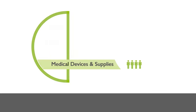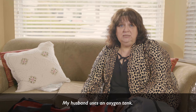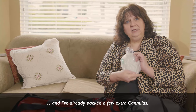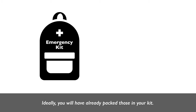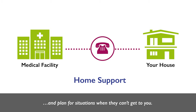Medical devices and supplies. Keep extras of any medical devices or supplies you need to last up to one week. For example, if your partner uses an oxygen tank, keep an extra one next to your emergency kit and pack extra cannulas. You may need to pack other extras depending on your specific assistance needs. If you have a home support person, make sure you call them and plan for situations when they can't get to you.